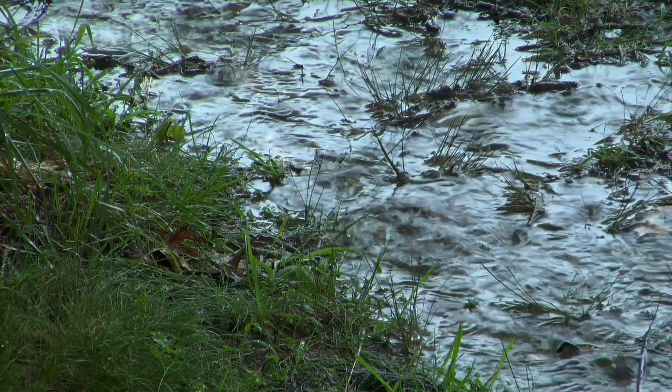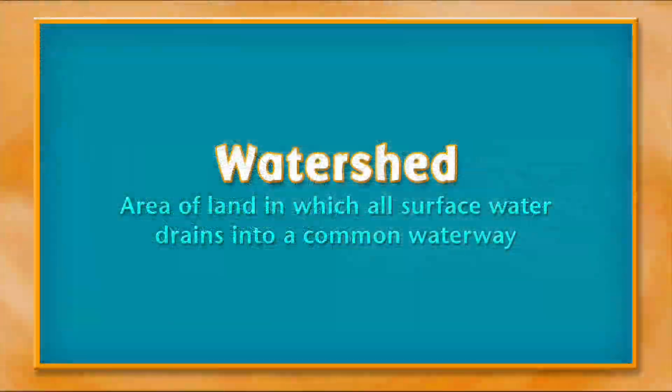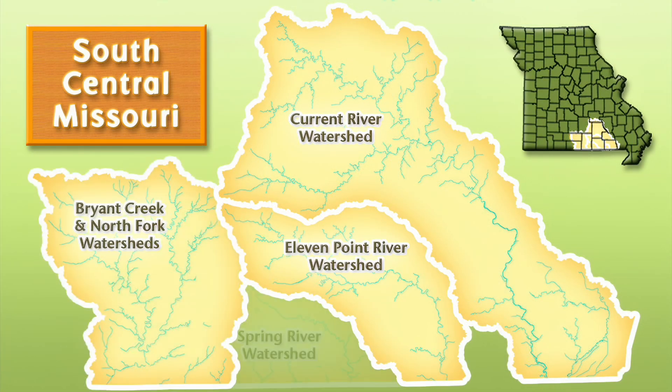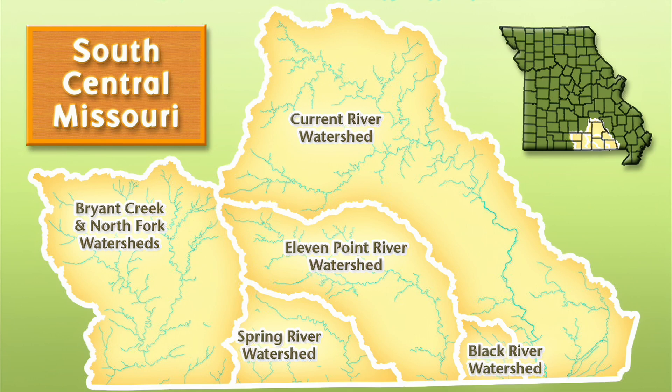All rainwater that hits the ground has to drain somewhere. A watershed is an area of land in which all surface water drains into a common waterway. Watersheds interconnect. Smaller watersheds, like those shown here in south-central Missouri, drain into larger watersheds.